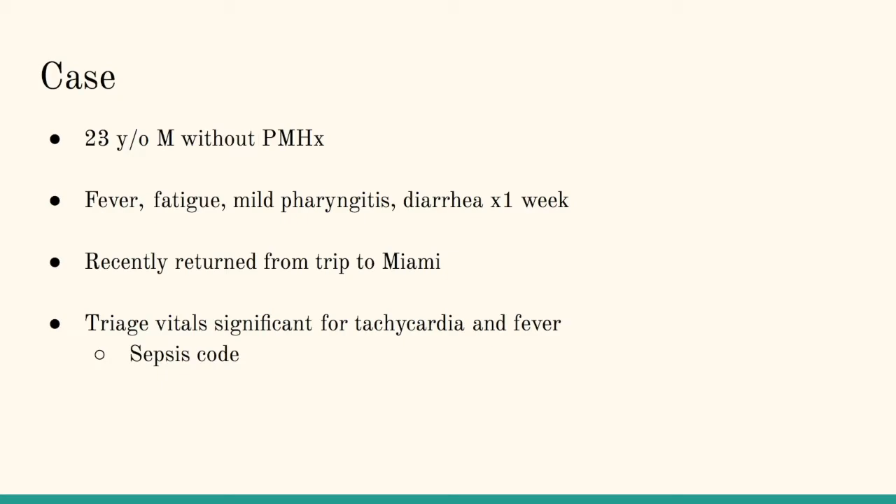Just to quickly give the overview of the case: we have a 23-year-old male who presents without past medical history. His complaints include fever, fatigue, mild pharyngitis, and diarrhea for the past week. The only thing of significance from his history is that he recently returned from a trip to Miami — he was there for a carnival, apparently. Says he didn't partake in anything illegal, but you never know.